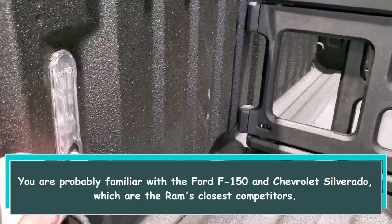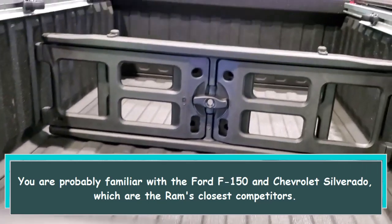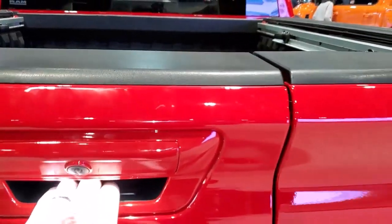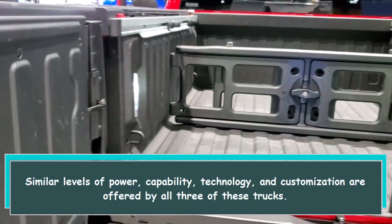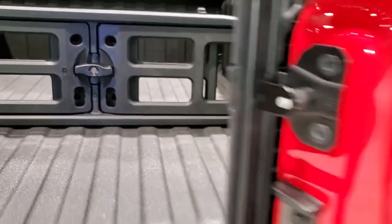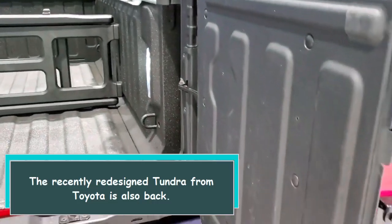You are probably familiar with the Ford F-150 and Chevrolet Silverado, which are the Ram's closest competitors. Similar levels of power, capability, technology, and customization are offered by all three of these trucks. The recently redesigned Tundra from Toyota is also back.